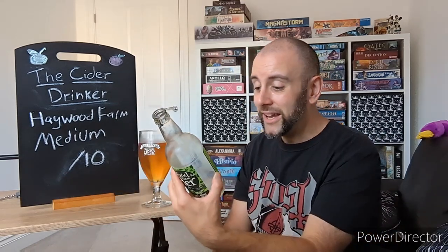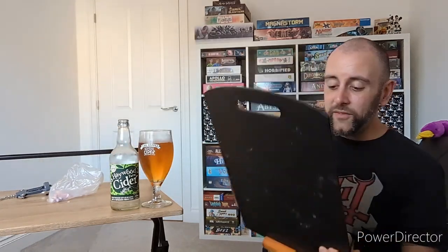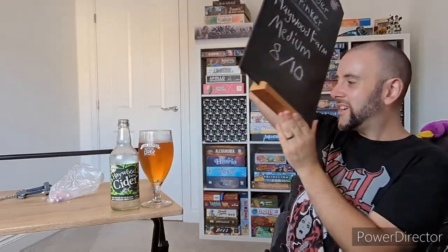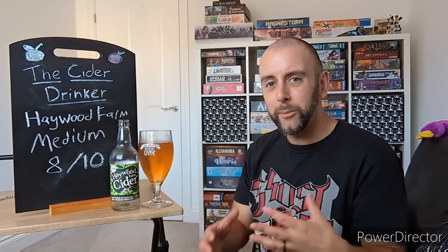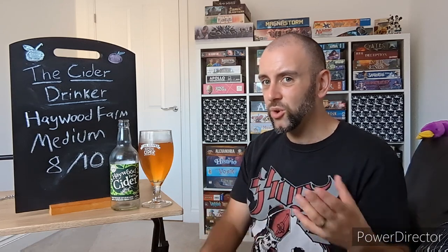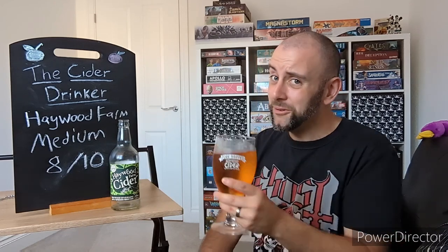I definitely recommend this. I paid £3.25 for this bottle, which, to be fair, with these sorts of ciders, is about average. I would happily pay that again for this cider, that's for sure. With that said, Hayward Farm Medium Cider is going to get a nice 8 out of 10 from me. Really well made. I'll pop a link down to their website below so you can go and check these guys out. But for now, that's another episode of The Cider Drinker for you guys. I hope you liked it, and as usual I'll be back with another delicious and tasty cider soon. I hope you have a great weekend — I'll see you on the next review. Cheers!